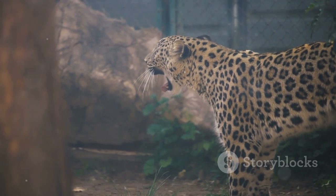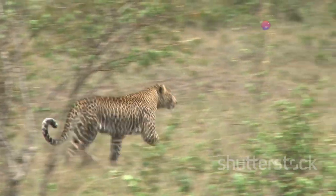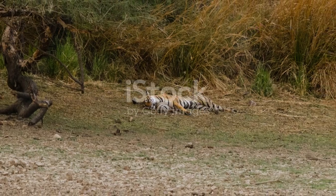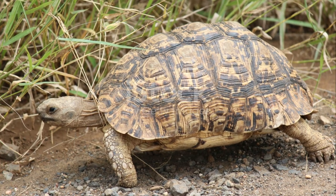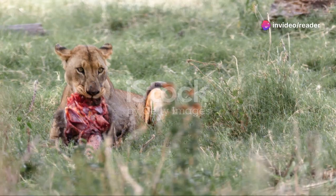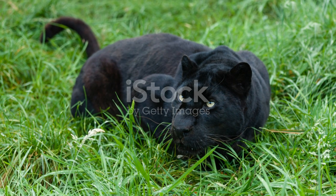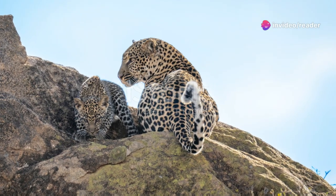These elusive cats are the epitome of grace and power, their sleek bodies honed for the chase. Their speed is not merely a tool for survival, it is an art form, a ballet of muscle and instinct perfected over millennia. Join me as we delve into the captivating world of the leopard, exploring the secrets behind their astonishing speed. We'll uncover the evolutionary marvels that allow them to outmaneuver prey and secure their place as one of the world's most formidable hunters, a world where the leopard reigns supreme.